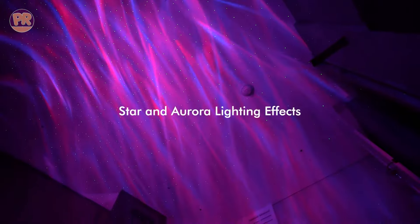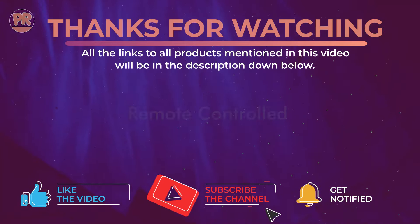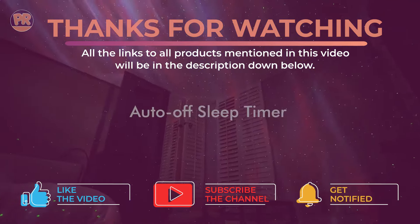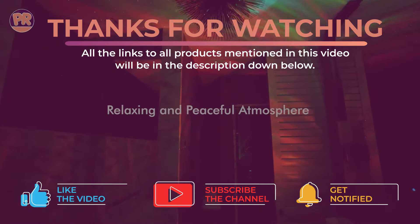Whichever one you choose, you're sure to add a touch of cosmic magic to your space. Don't forget to check the links in the description for more details. Thanks for watching, and if you found this video helpful, don't forget to like and subscribe for more product reviews. I hope to see you in the next video.